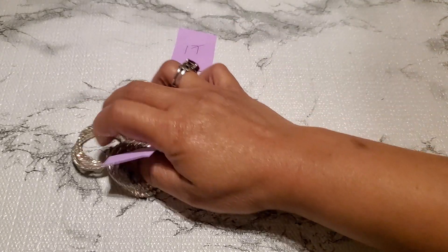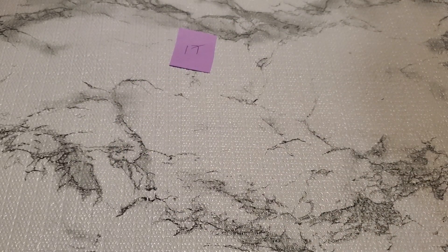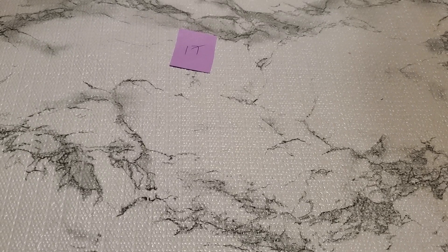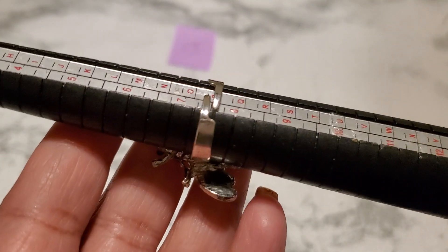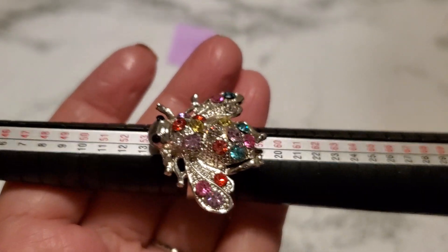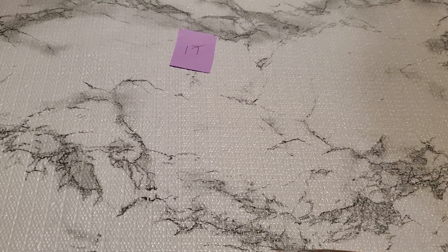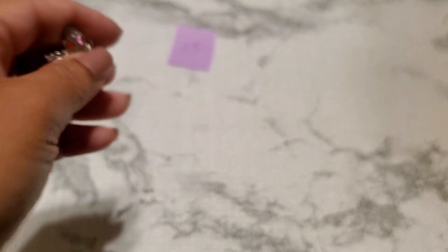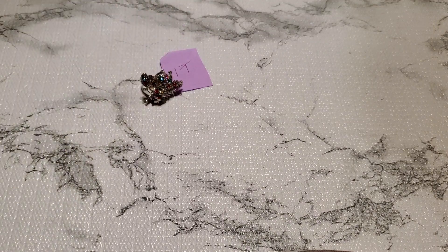And then number seventeen — I have this ring, it's adjustable, goes all the way to a size seven and a half. Anybody wants this? There's no marking or anything. It's gonna be two dollars for number seventeen.